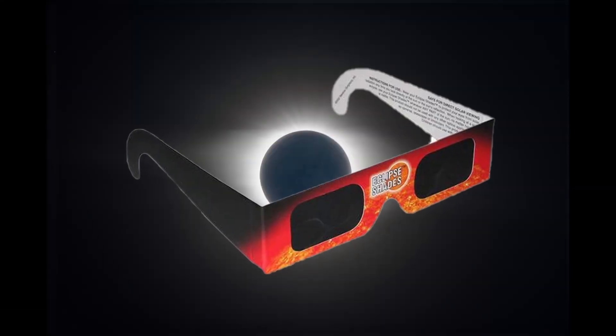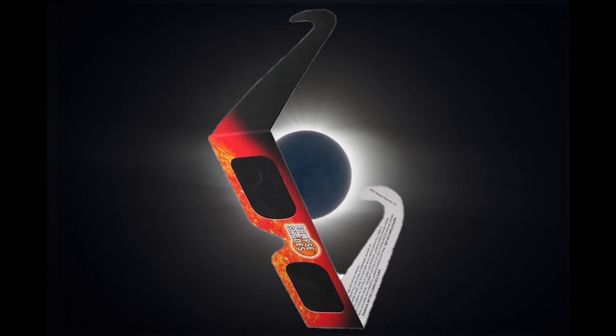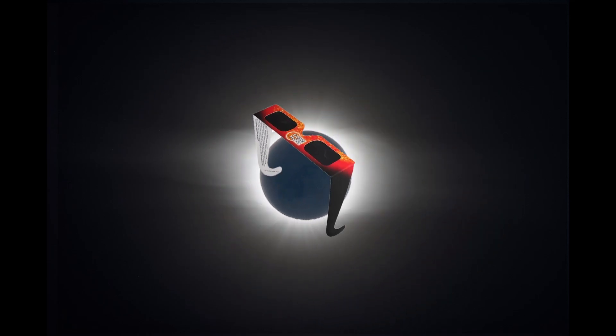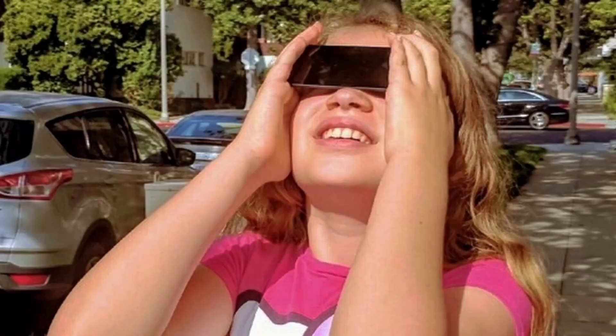The most common eye protection is a cardboard-framed pair of thin mylar sheets. Although inexpensive, this risky method can expose your eyes to harmful sunlight if there is even a small scratch or pinhole in the thin plastic mylar.